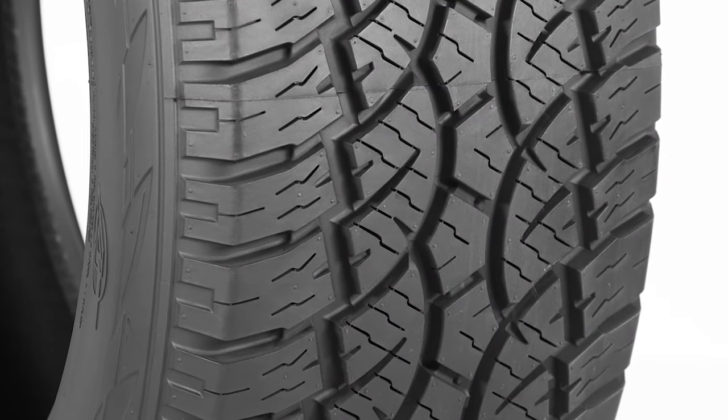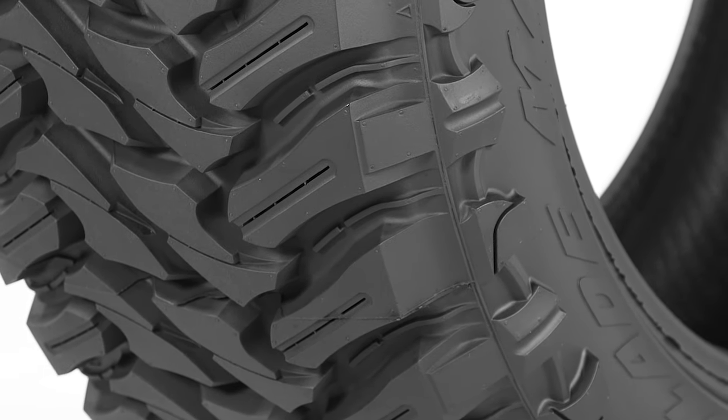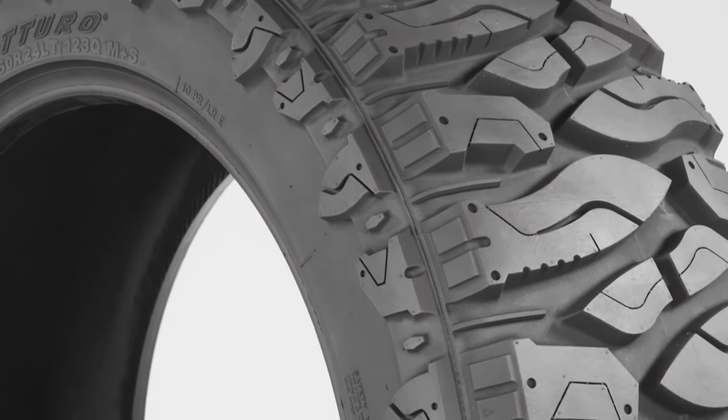Atturo creates four distinct types of tires: their all-terrain AT, their directional AZ, their hybrid XT, their max traction MT, and their crazy huge Boss tire.